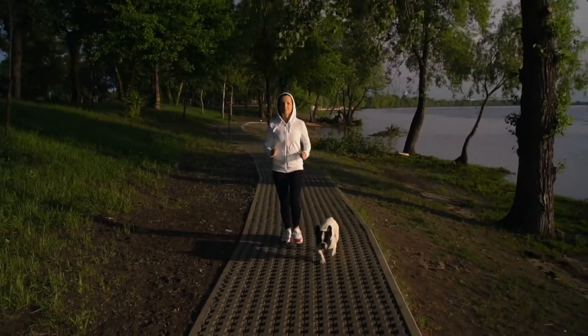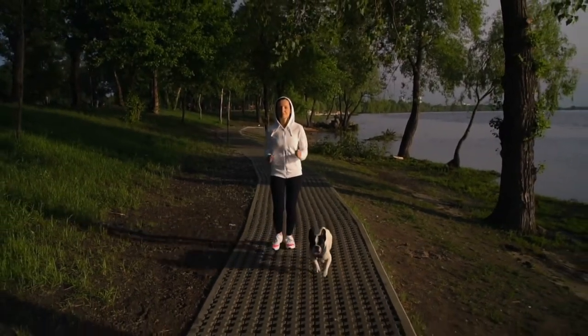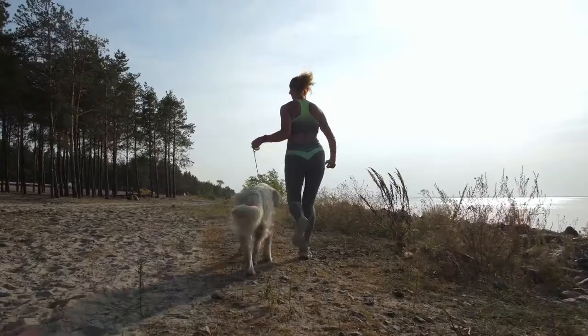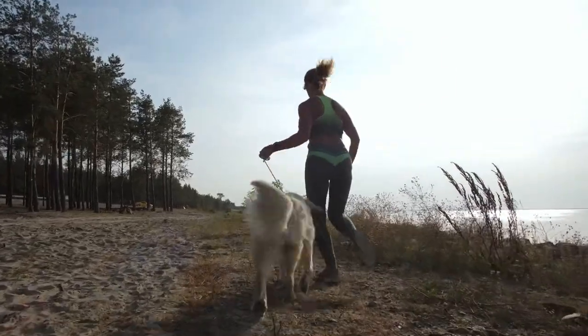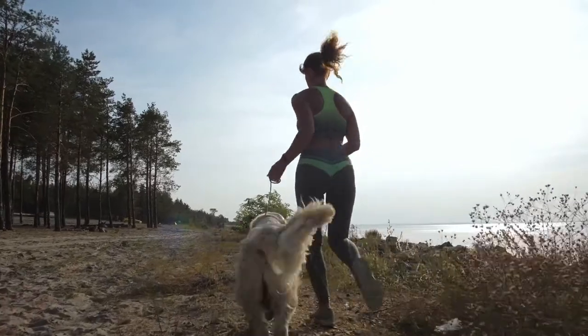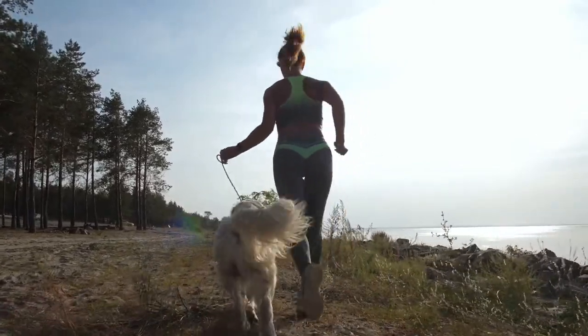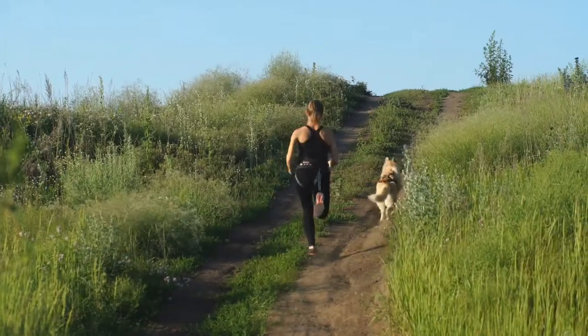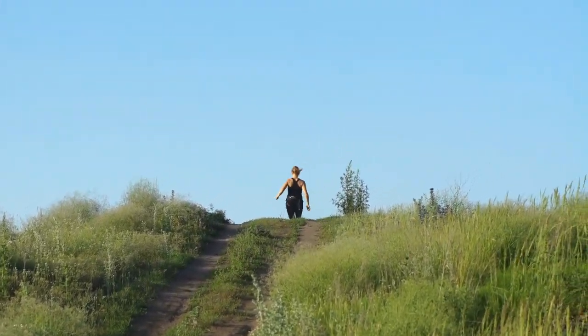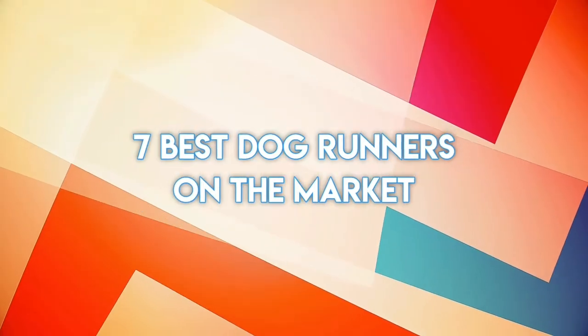If you want the device to benefit your dog and last for a long time, you need to buy the best dog runner to suit your needs. But with so many dog runners on the market, choosing the best one that suits your dog can be a daunting task, especially if it is your first time. Fortunately, we have researched on your behalf and compiled a list of the seven best dog runners on the market.